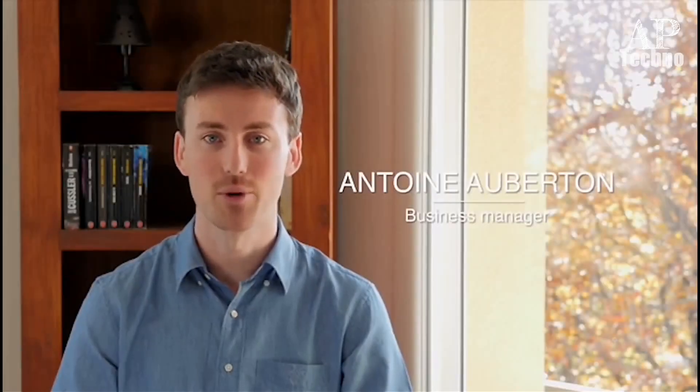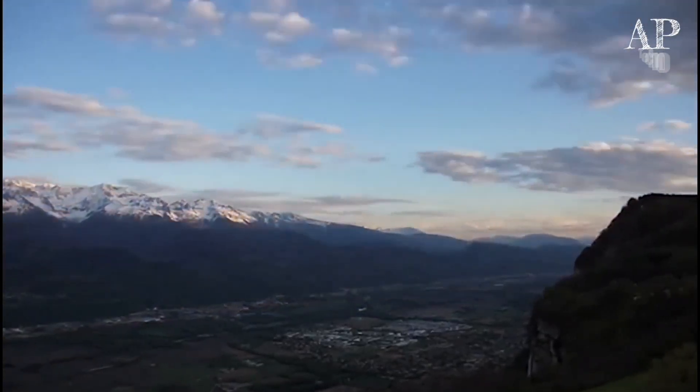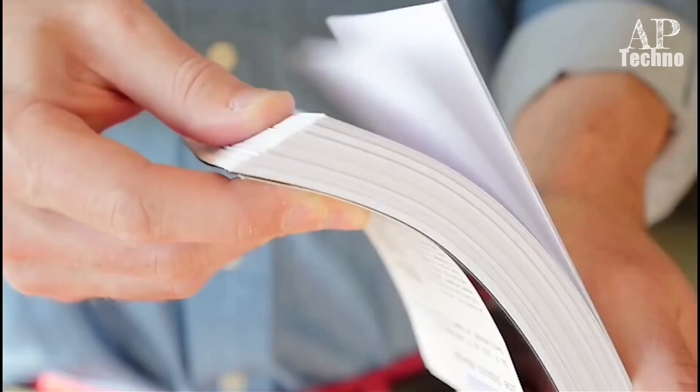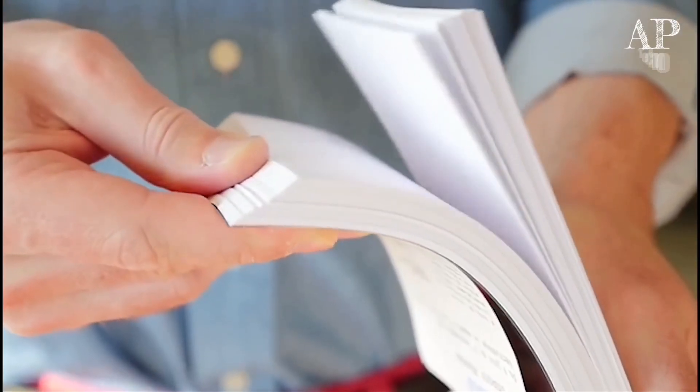Hello, timelapses are poetry. They are a way of capturing life like it has never been seen before. I remember being a child, looking at a flipbook and seeing a story come to life just in front of my eyes.